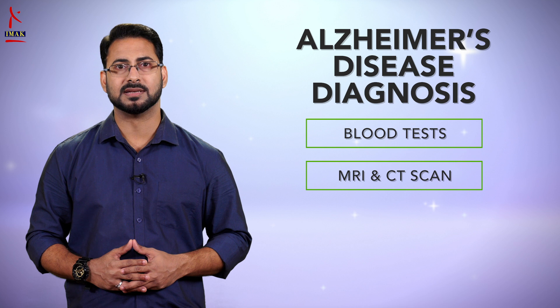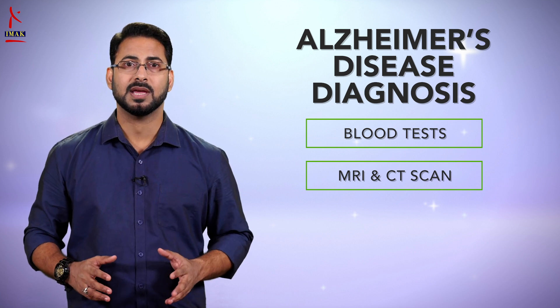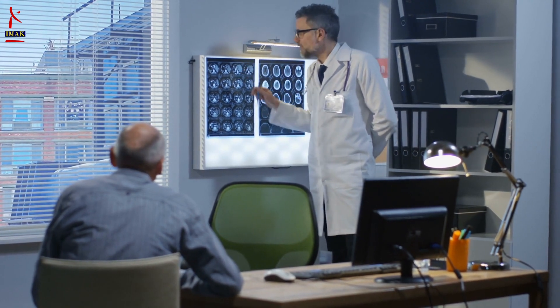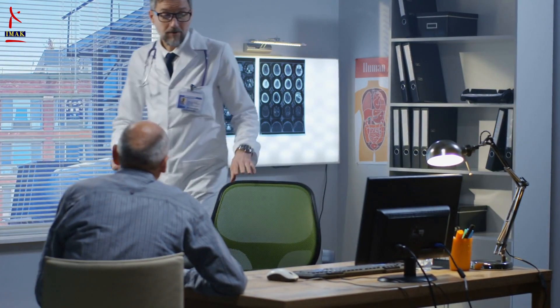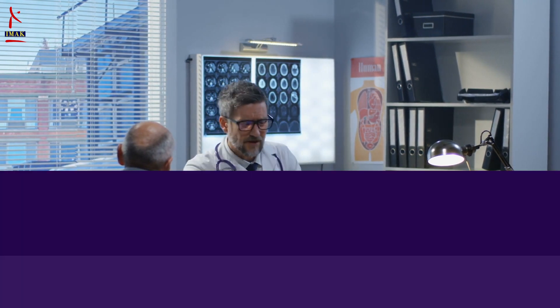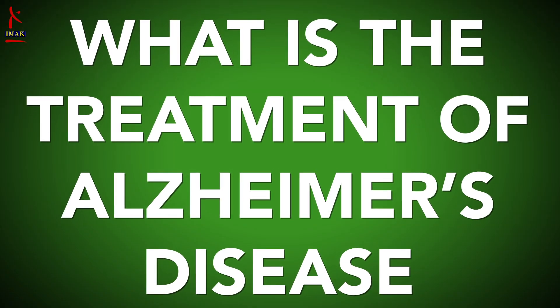Alzheimer's disease can be diagnosed with complete certainty only after death, when microscopic examination of the brain reveals the characteristic plaques and tangles. What is the treatment of Alzheimer's disease?